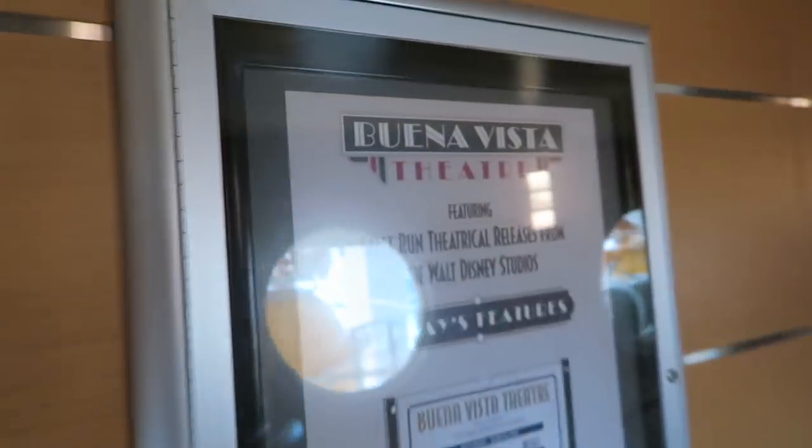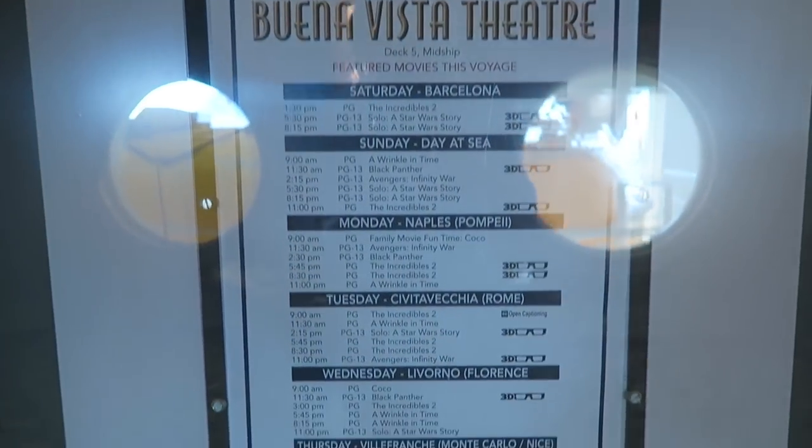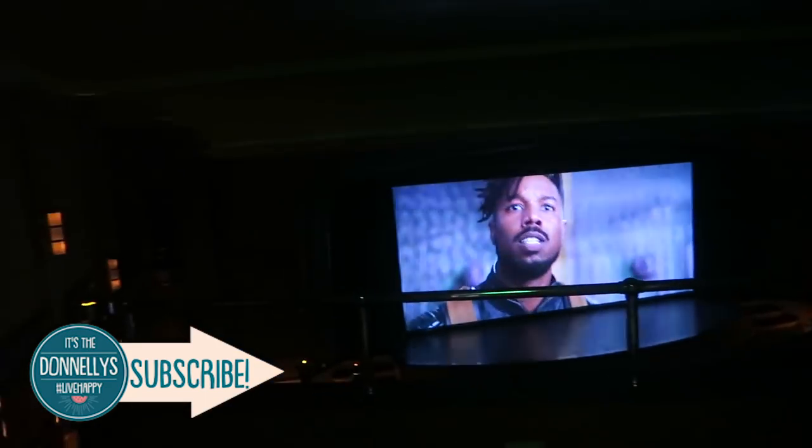This is an example of what the schedule looks like — it's called the Buena Vista Theater. This is an example of the movies that are playing during the whole cruise. You get your 3D glasses when you go in. Staterooms are on decks 2, 5, 7, and 8. We're going to zip up to deck 9.